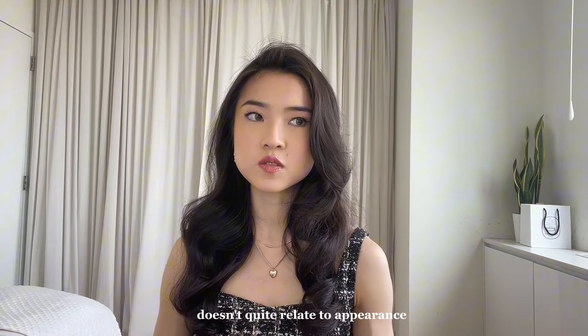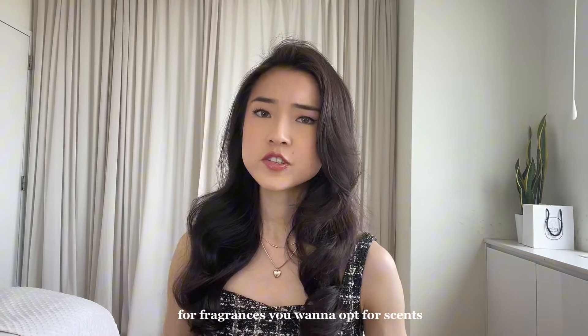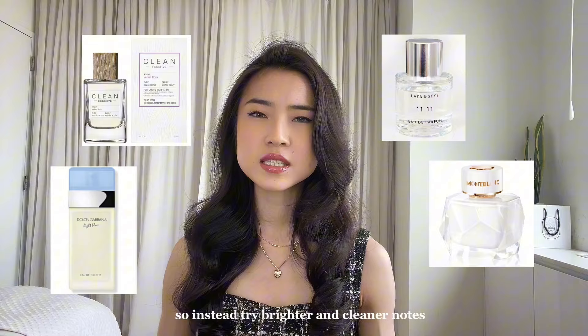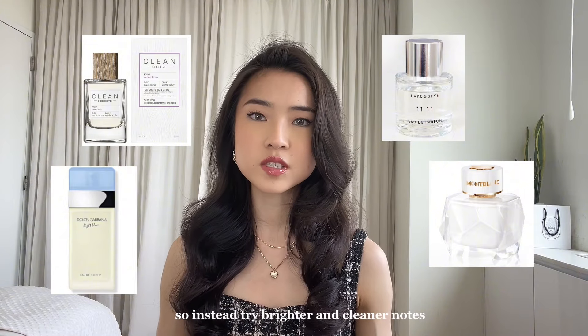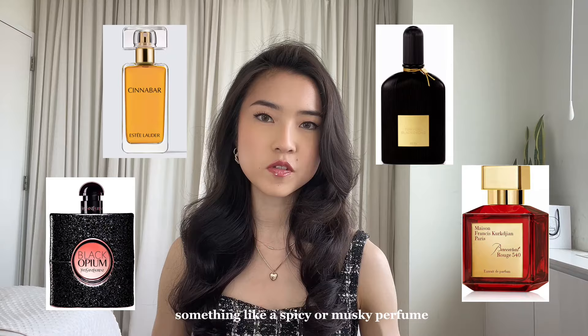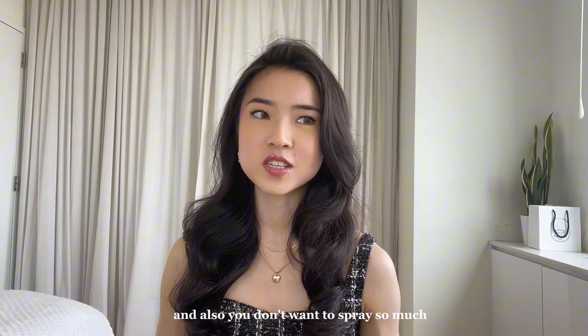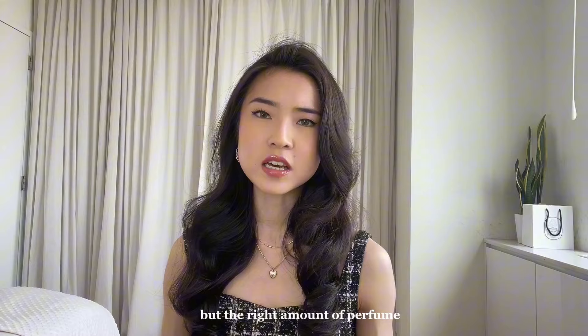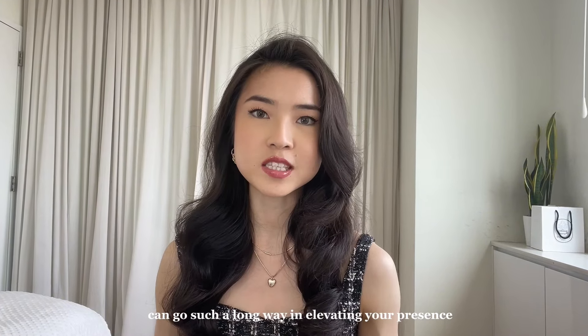Although this next tip doesn't quite relate to appearance, smelling good is super important. For fragrances, you want to opt for scents that are not overly fruity or sweet — instead try brighter and cleaner notes. And if your style is darker, opt for something like a spicy or musky perfume. Also, you don't want to spray so much that you knock everyone else out around you. But the right amount of perfume can go such a long way in elevating your presence.